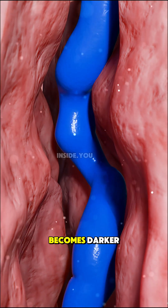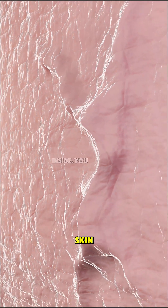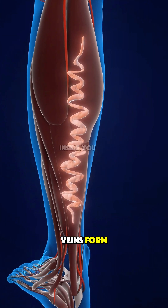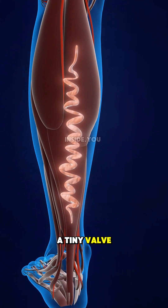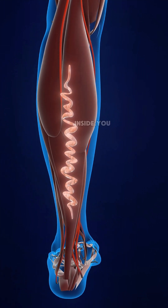The trapped blood becomes darker, giving the vein that blue or purple color you see on the skin. That's how varicose veins form — a tiny valve fails, and the whole vein slowly collapses under pressure.